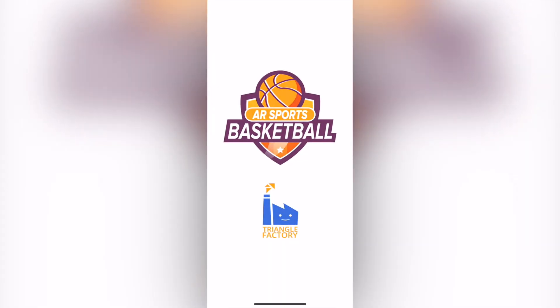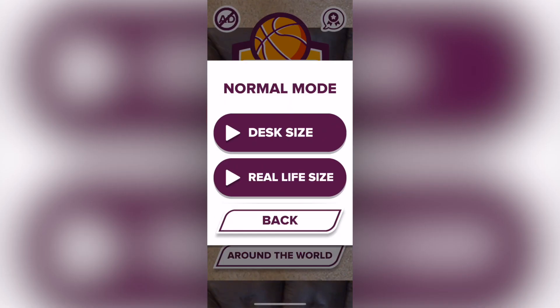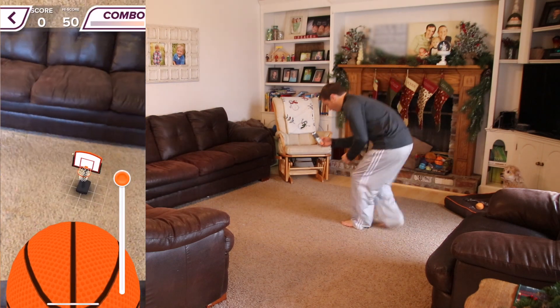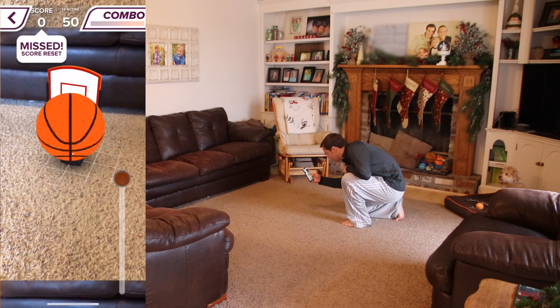AR Sports Basketball is a great app to show off the augmented reality capability of the new iPhones. You can pick from normal mode, time attack, horse, or around the world. In each one you can pick either a desk size or real life size basketball hoop. The desk size version works pretty well in smaller areas and you can see that the basketball hoop stays pretty well locked onto the ground.